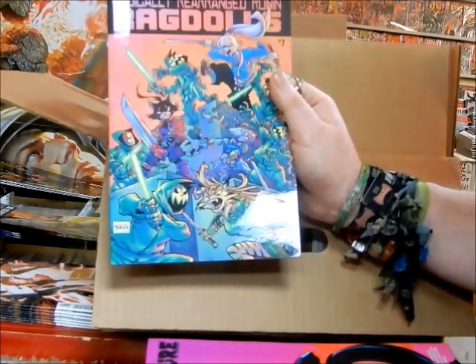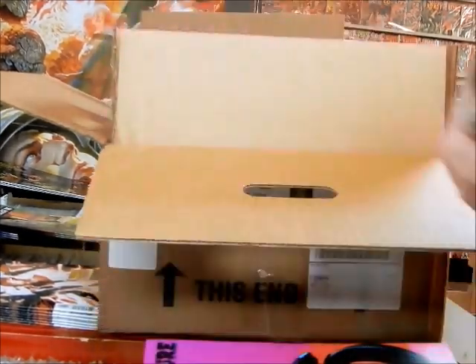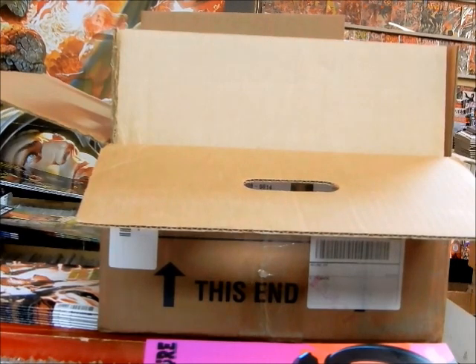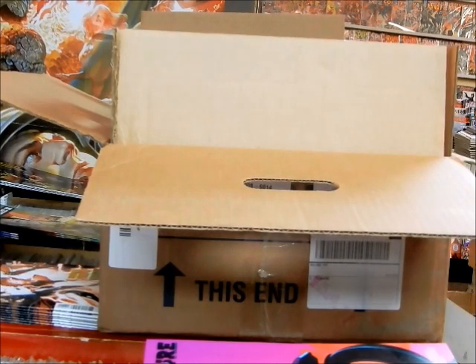Let's check the Kai cover — it's got Usagi Yojimbo on the front.